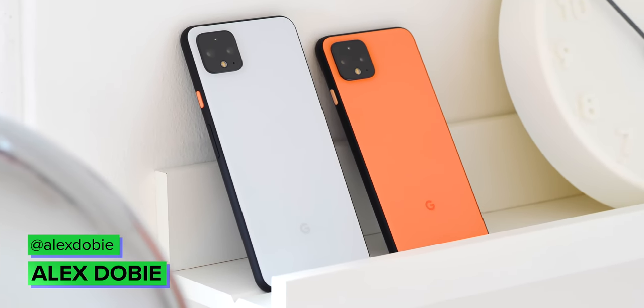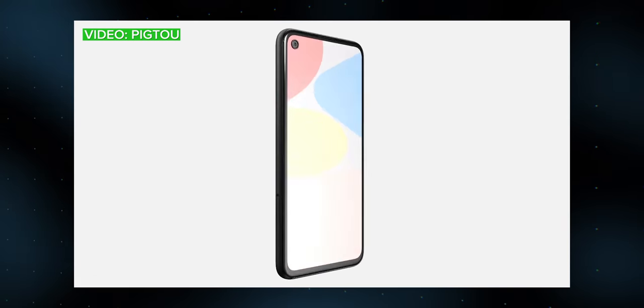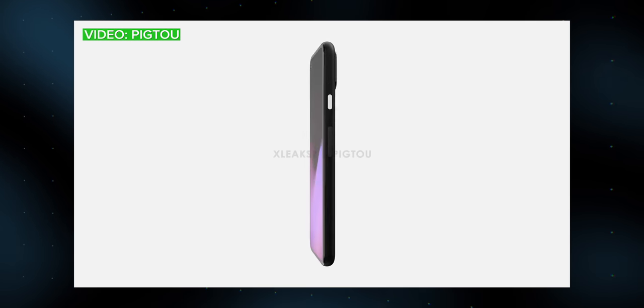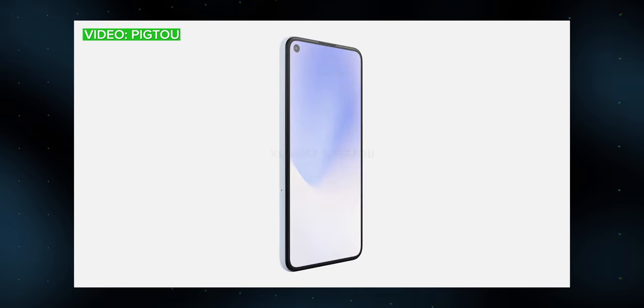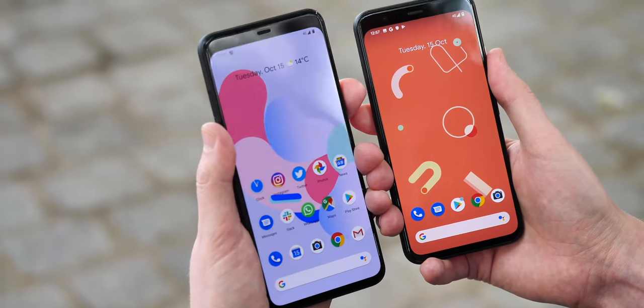The Google Pixel line for 2020 is shaping up to be just a little bit weird. Potentially we're looking at three new Pixel phones, two of them with 5G connectivity, none of them running a Snapdragon 865, and apparently none of them carrying the XL brand name. So let's break down exactly what's going on and what you should expect.